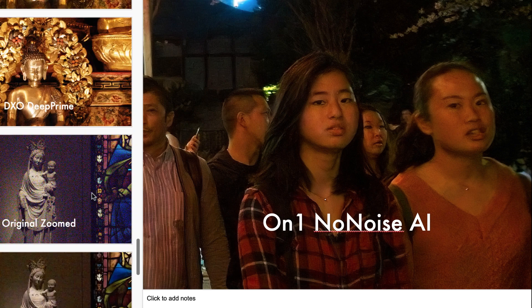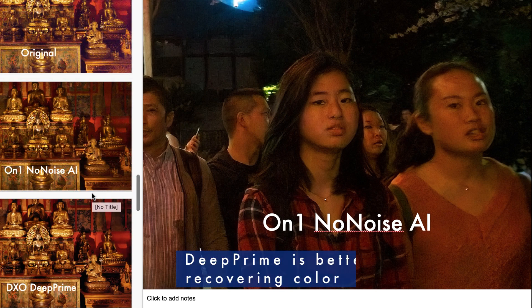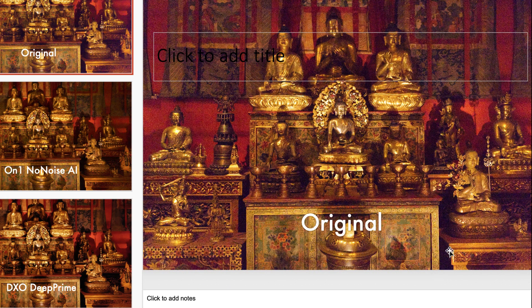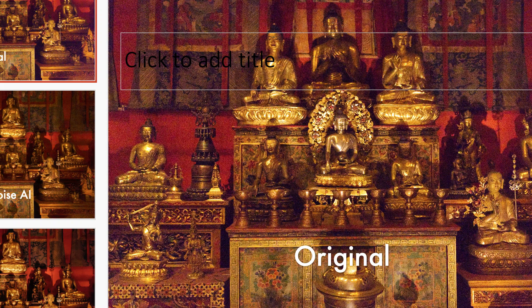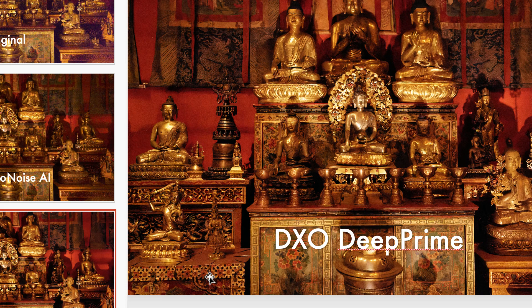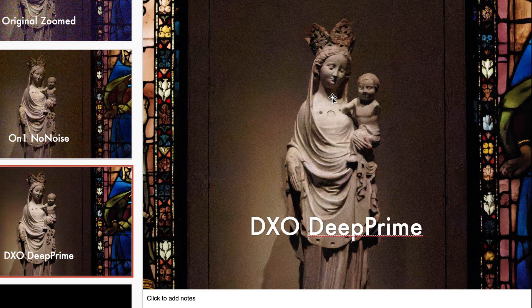With regards to DxO, I think the main strength would be the colors it produces. Looking at this raw image shot at around 50,000 ISO, you can see the noise causes the color and contrast to look very faded. I would say that DxO does a better job of recovering the color and recovering the contrast — it almost seems like the image was taken at a low ISO. So DxO's technology of recovering color is much better.